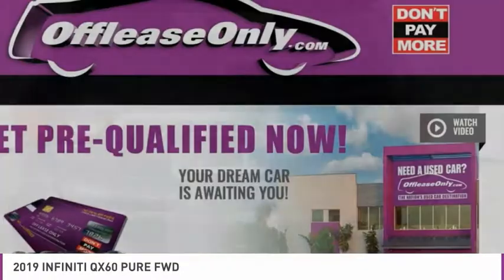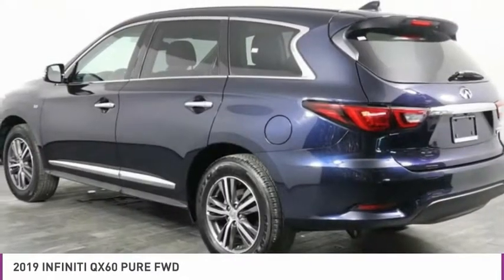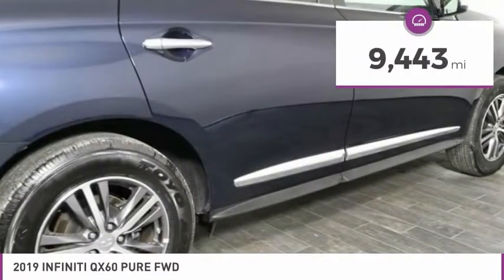In addition, the QX60 offers extremely high levels of safety, all with a sleek new design, and is priced below $35,000. This vehicle has less than 10,000 miles.